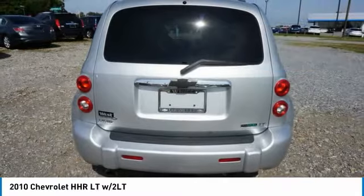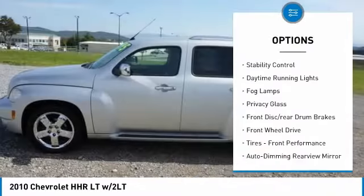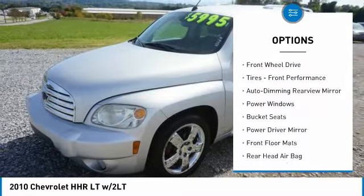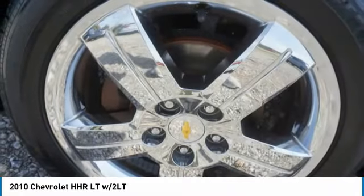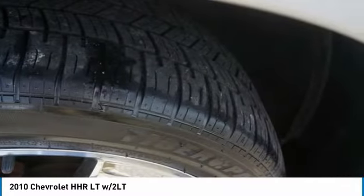Here are some of this vehicle's great options: tire pressure monitor, chrome wheels, traction control, stability control, daytime running lights, fog lamps, privacy glass, front disc rear drum brakes, FWD, and front performance tires.